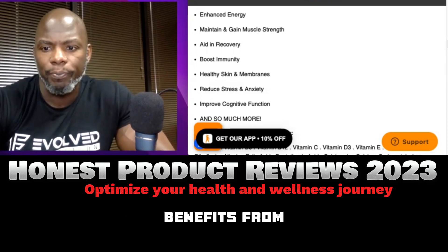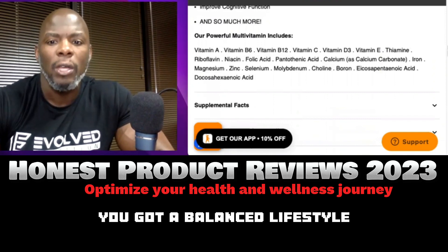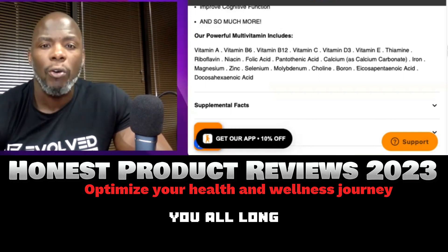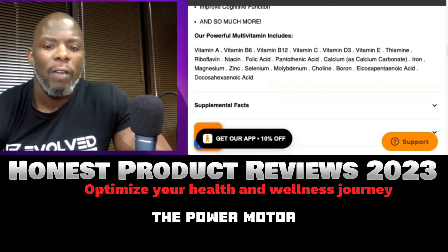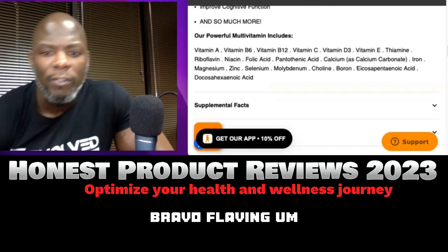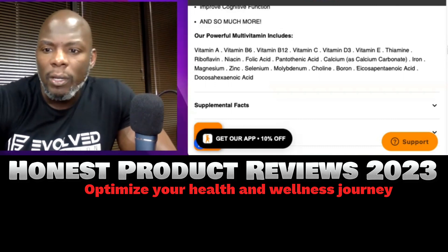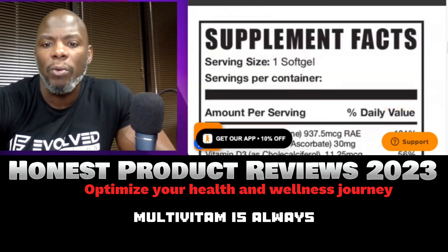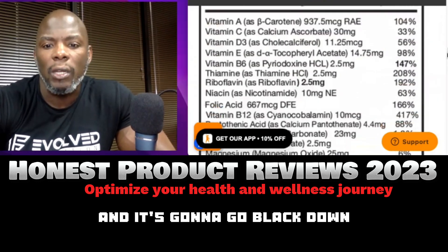Combined with exercise and good nutrition, you'll see a speed-up in metabolism, increased energy, and improved overall longevity and well-being — endless benefits. The powerful multivitamin includes Vitamins A, B6, B12, C, D3, E, thiamine, riboflavin, and more — all the big vitamins are in there. Just check with your doctor to make sure you can take it if you're on any other medication.